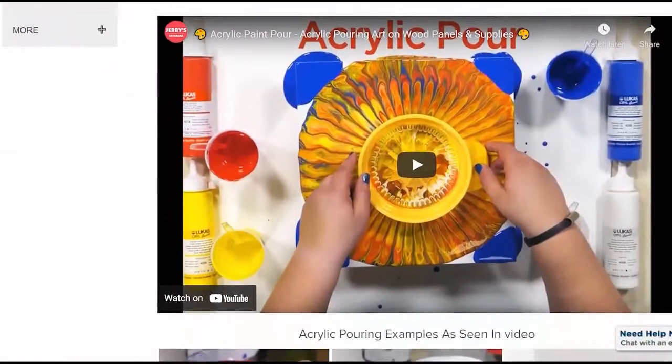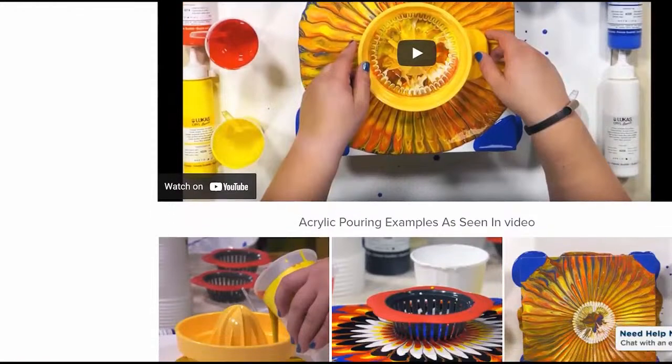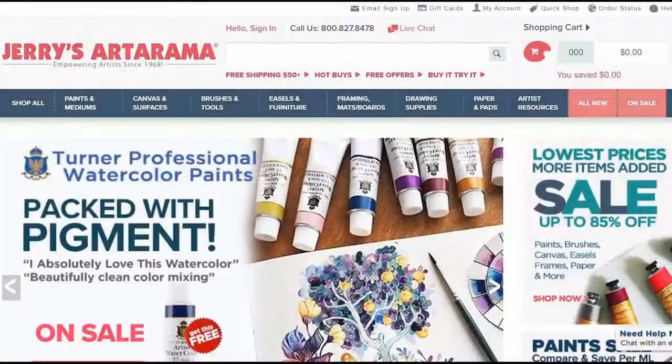Jerry's Art-O-Rama has been empowering artists since 1968. We provide reliability, better art supplies, great prices, and exceptional service. The quality of your art matters to us.